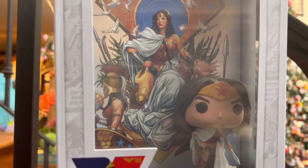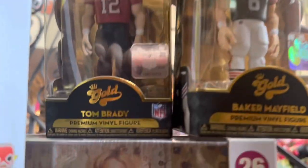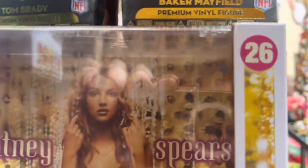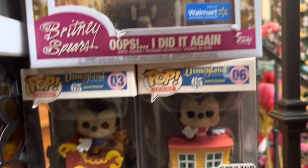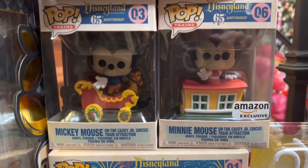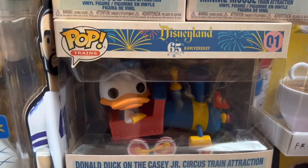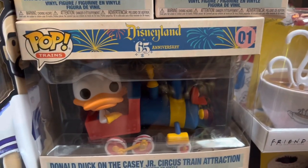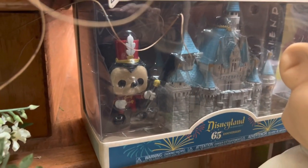The Wonder Woman set is worth $20. We have sports figures: Tom Brady worth $10 and Baker Mayfield worth $12. We have the Britney Spears Oops I Did It Again set worth $25. And then the Mickey and Minnie sets are worth $13 and $11 respectively. Donald and the Train is worth $26, and Minnie at Sleeping Beauty's Castle is worth $34.